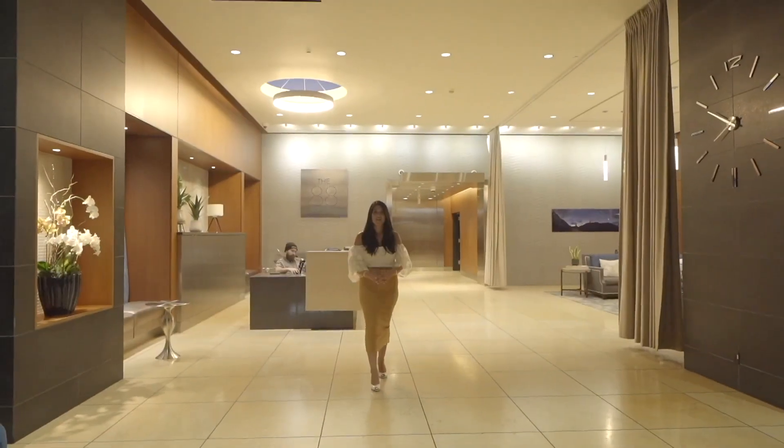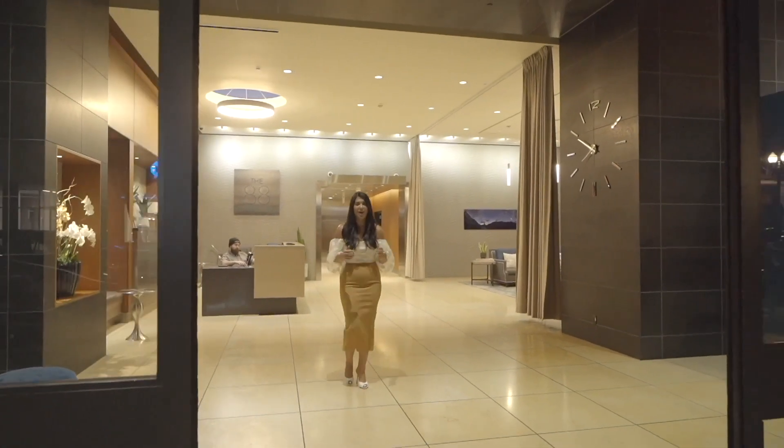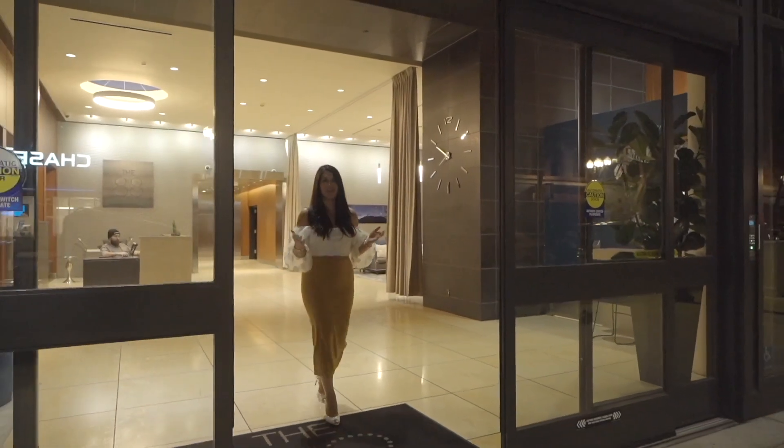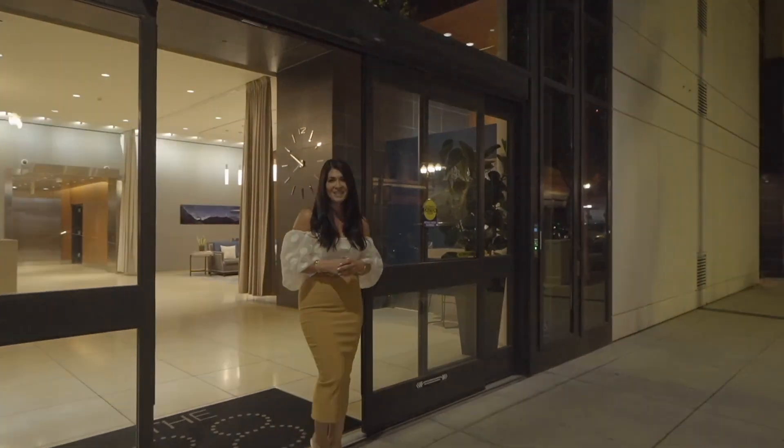Thank you for taking the tour of this beautiful building and all it has to offer. I hope you make it out to see in person as it won't last long. As always, thank you and until next time.